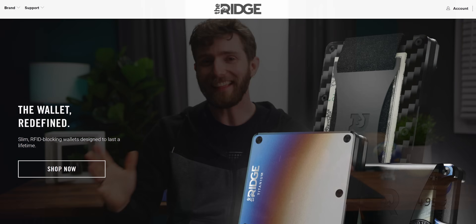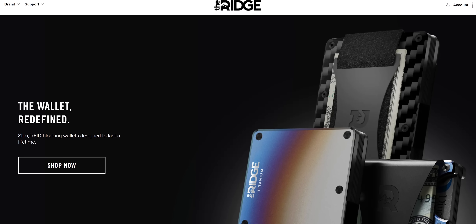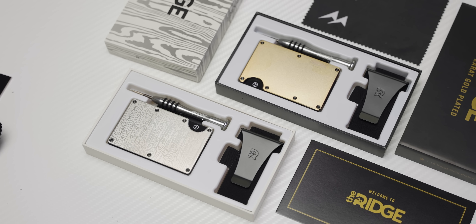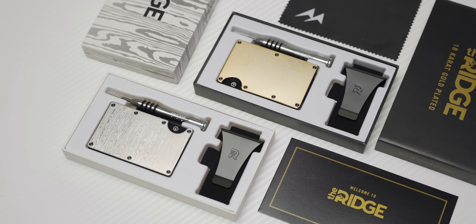Ridge Wallet is celebrating the eighth anniversary of their successful Kickstarter campaign and launch of ridgewallet.com, so get 15% off site-wide at ridgewallet.com/Linus.